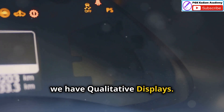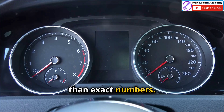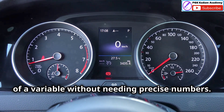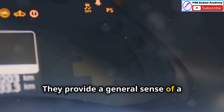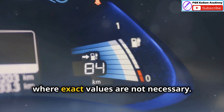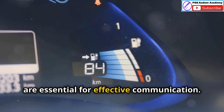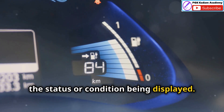Next, we have qualitative displays. These displays show the approximate status or condition of something rather than exact numbers. Imagine the fuel gauge in your car or the battery indicator on your phone — these displays give you a general sense of a variable without needing precise numbers. This is useful for quick assessments where exact values are not necessary. Clear visual cues like colour gradients or simple icons are essential for effective communication, helping users quickly understand the status or condition being displayed.